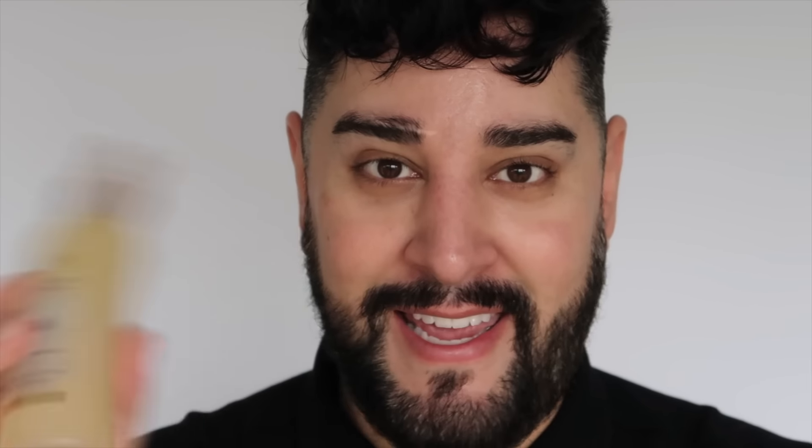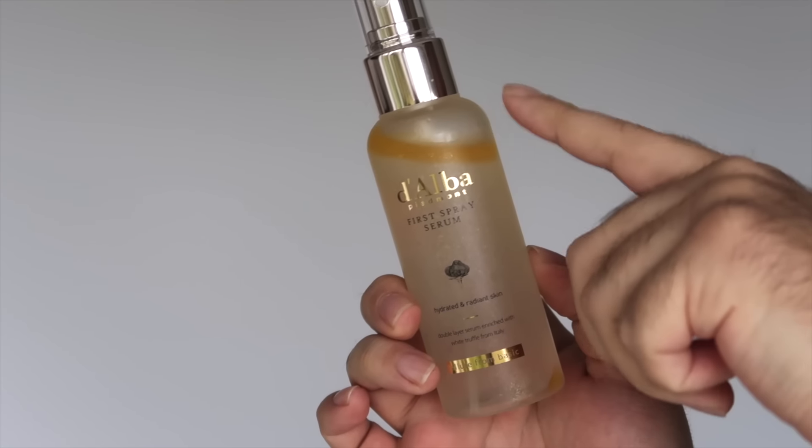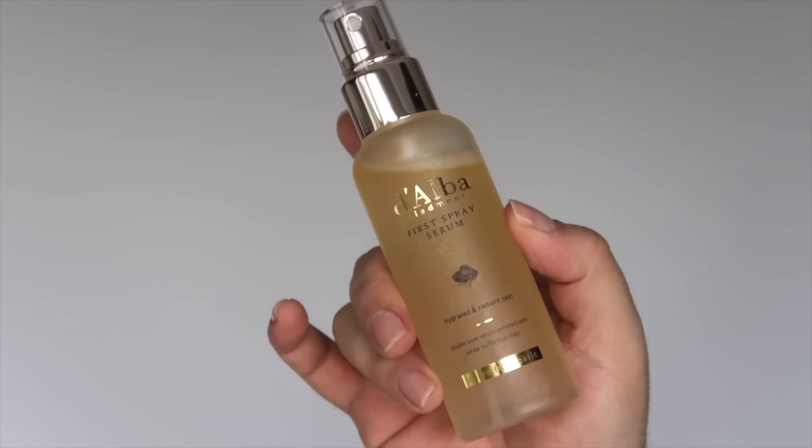Let me show you exactly how I use these products. I have very oily skin, but I'm also very dehydrated — a lot of oils come out of my skin, but in some areas I have the texture of a drier skin too. So the First Spray Serum is the first step for me. Give it a gentle shake — that's going to combine the plant-derived oils at the top with the white truffle serum underneath. Then it's as easy as spraying onto your face, and you're not going to want to stop because it smells amazing. Don't forget the neck, and then you can just let it dry down.